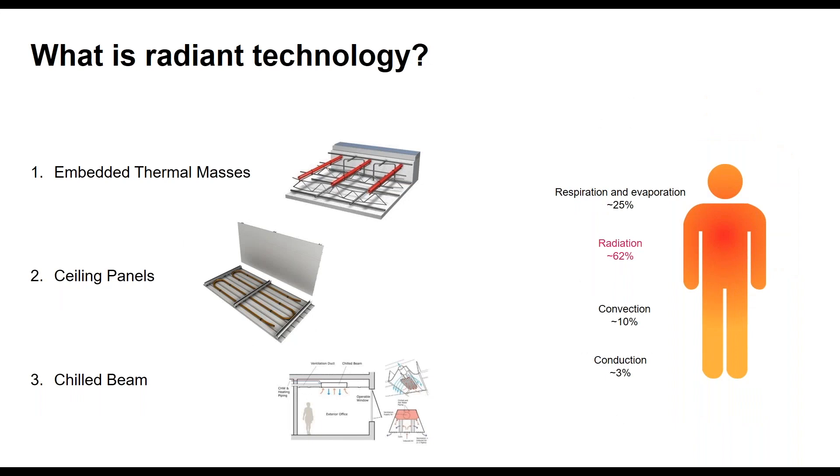For radiant cooling systems, there are three different categories. Embedded thermal masses are what I'll focus on — PEX pipe in a concrete mass, generally in a floor or ceiling. Ceiling panels are popular in Europe and use a capillary-type high-surface-area panel that links together like ceiling tiles. The third is a chilled beam, which we would not consider a true radiant system because it doesn't meet the more-than-50% radiation criteria — it's mostly convection. Chilled beam sometimes gets lumped in with radiant cooling, but it's not primarily radiant.